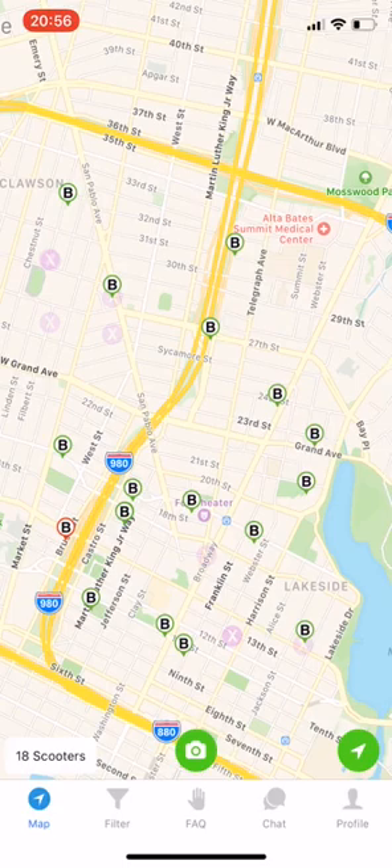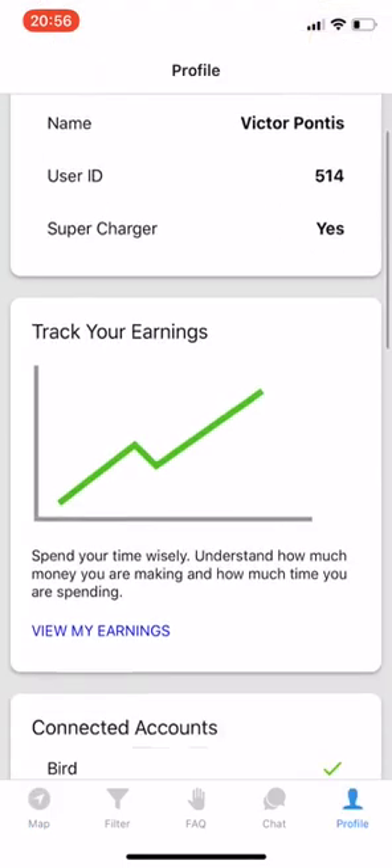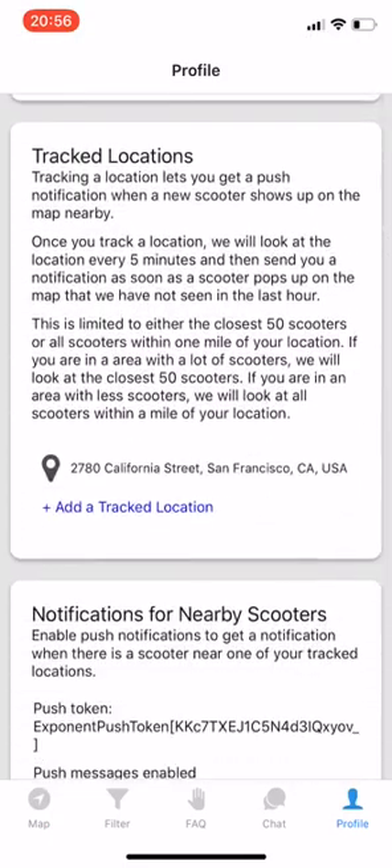So let's see how that works. We're going to click on profile in the bottom right and scroll down to the tracked locations section.